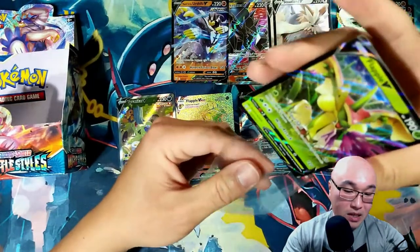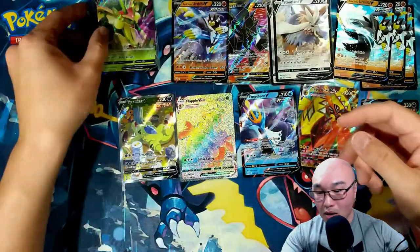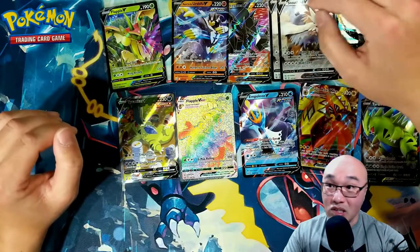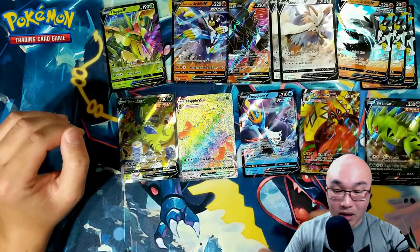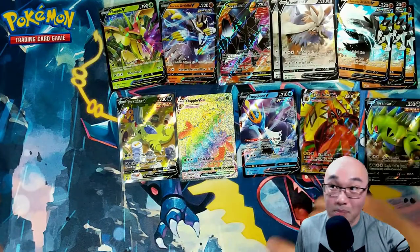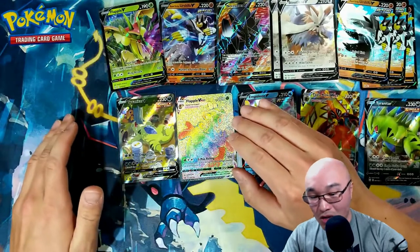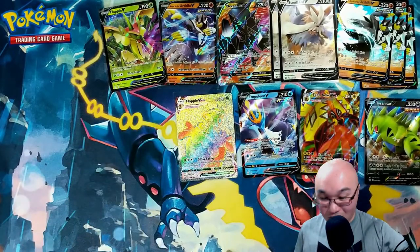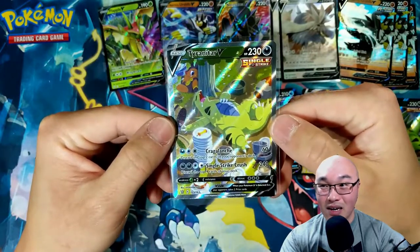We got a couple of Flapple Vs and a couple of Flapple V-Maxes already. What a fantastic pack opening video! We got so many good cards — two Stoutland Vs, a Tyranitar, a Tapu Koko V-Max, an Empoleon V, an alternative art Necrozma, the Rapid Strike Urshifu V from the set, the Flapple V, the awesome Rainbow Flapple V-Max, and of course we finally got the alternative art Tyranitar — one of our chase cards!